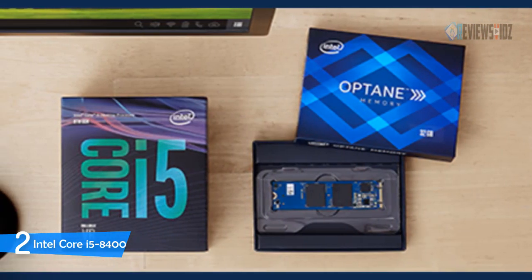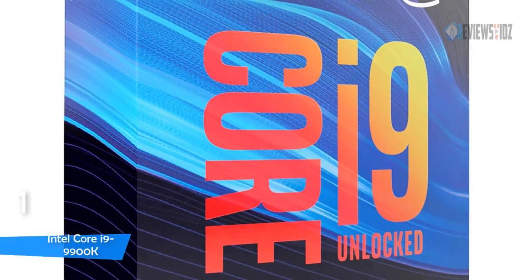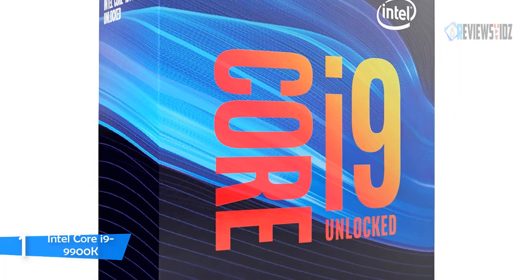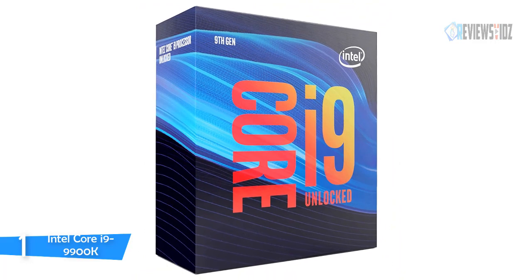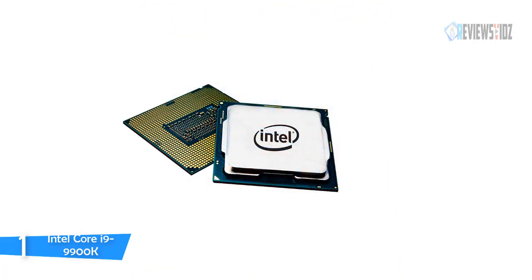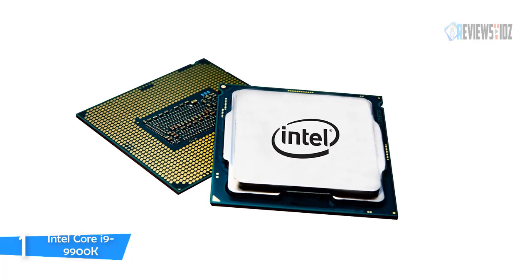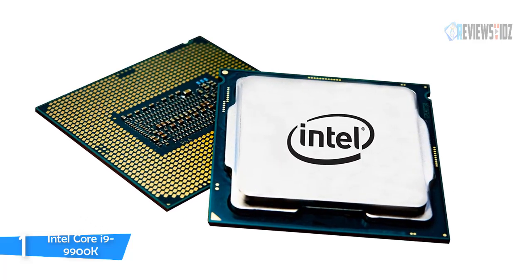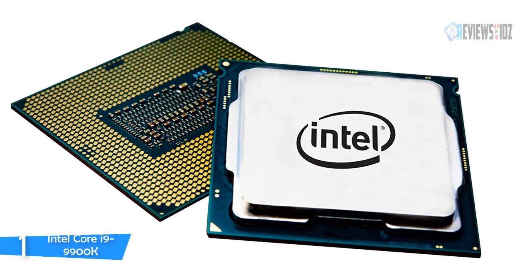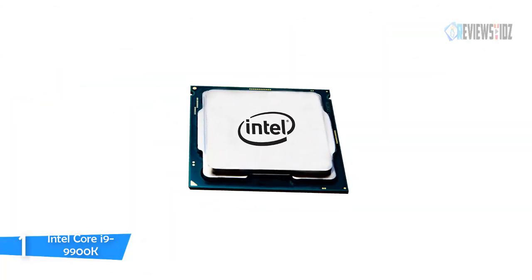Number one: Intel Core i9-9900K. The Intel Core i9-9900K desktop processor runs at 3.60 GHz up to 5.00 GHz, with 16 MB cache, 8 cores, and 16 threads. It is compatible with motherboards based on Intel 300 series chipsets, supports Intel Optane memory, and features Intel UHD Graphics 630. It is an absolute powerhouse for video rendering and Photoshop at this price.